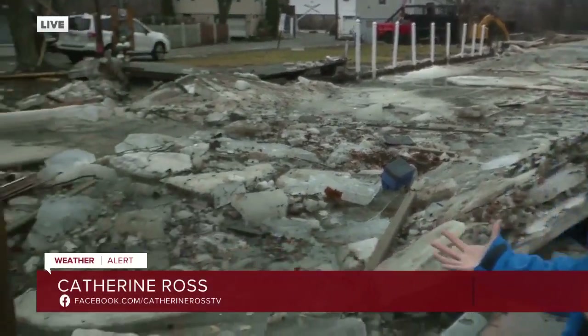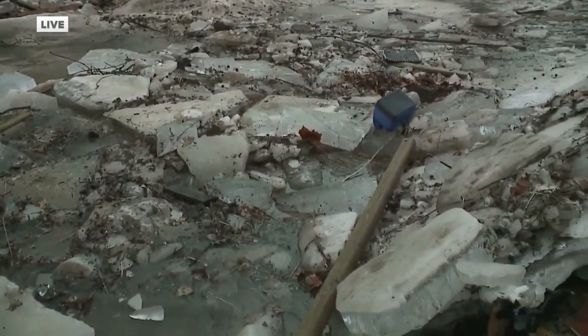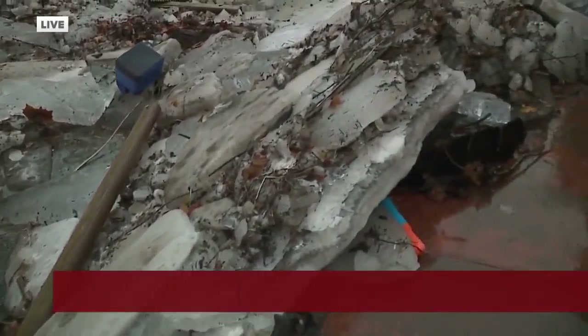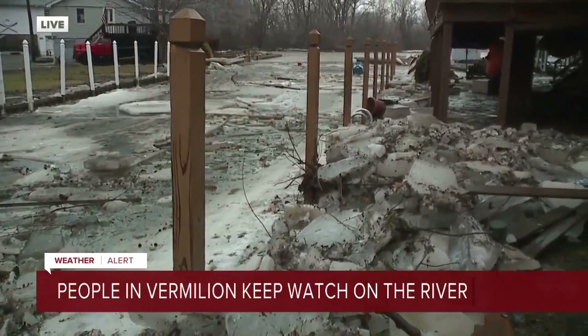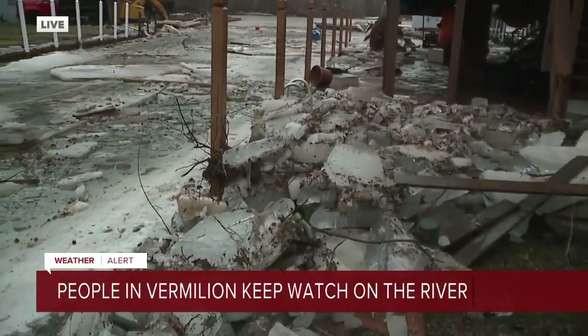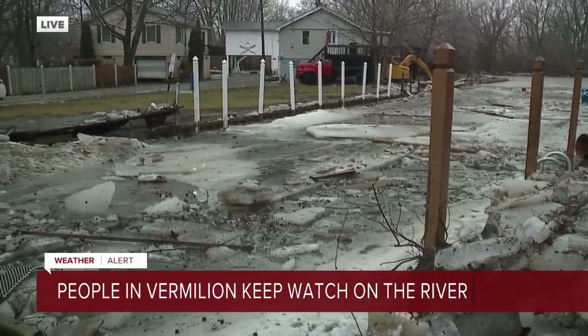The Vermilion was dealing with some ice jams. The ice did dislodge and ended up here downstream, making a huge mess. Neighbors have been spending all afternoon cleaning up, clearing out mud from their basements and garages. But a lot of them say this is just the reality of living this close to the river.